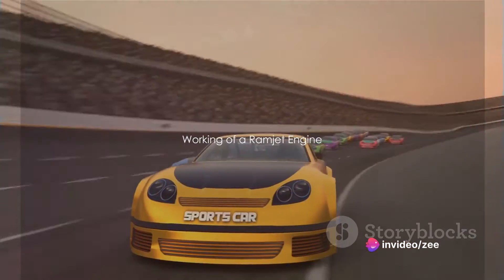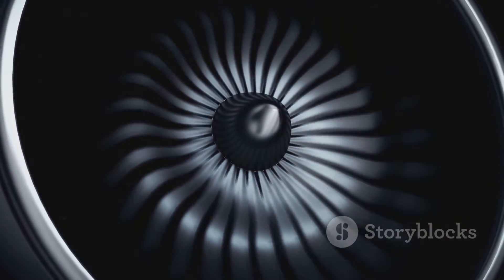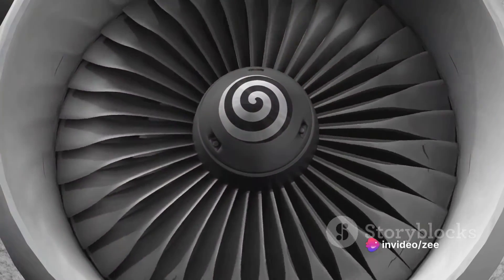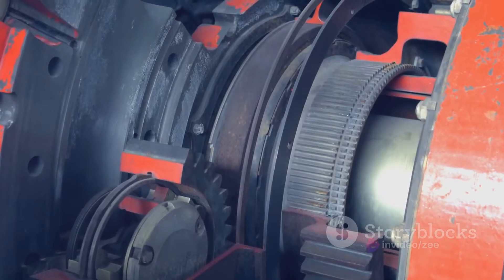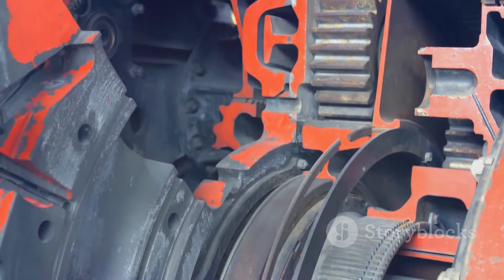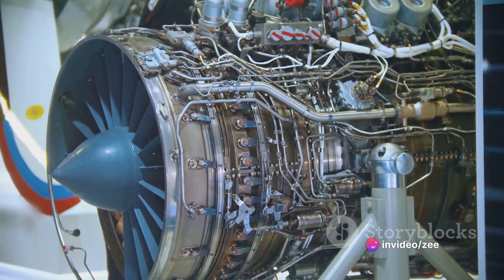Let's dive into the workings of a ramjet engine. A ramjet engine is a marvel of engineering with a simple yet efficient design. It consists of three main components: the inlet, the combustion chamber, and the nozzle. The inlet is the first point of contact for air entering the engine. It's designed to slow down incoming air, increasing its pressure — in aviation lingo, this is called compression.